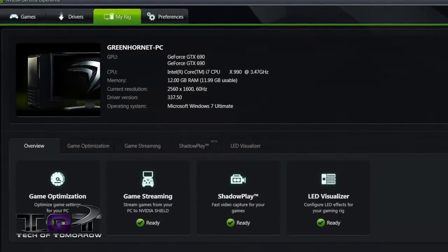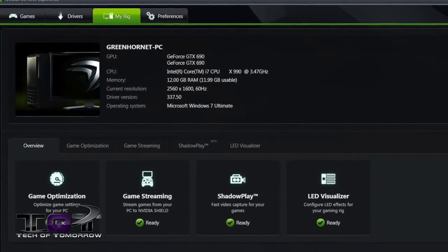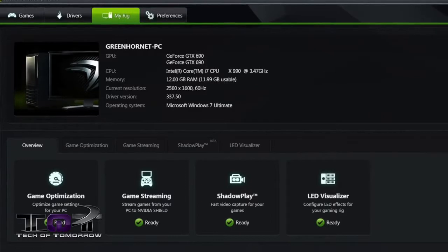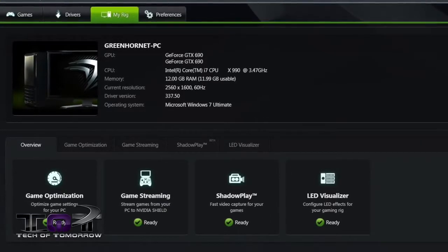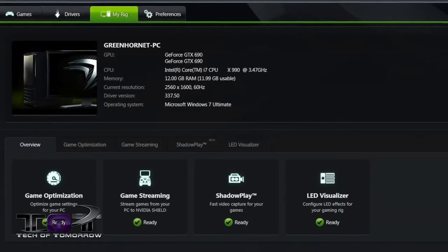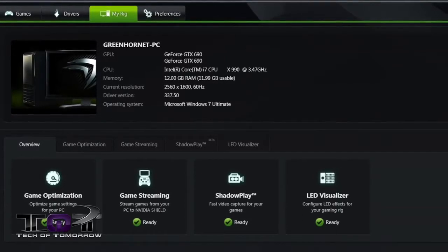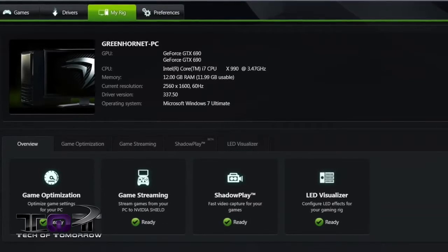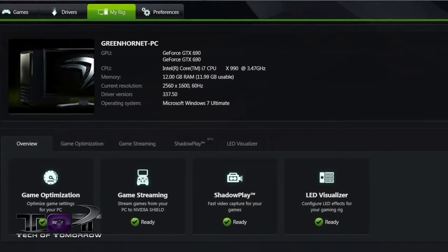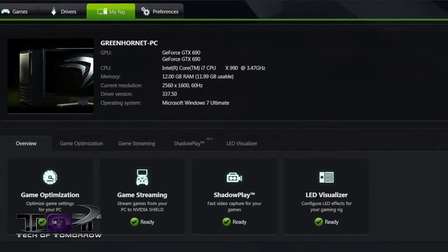So for my test today, I'm using an Intel Core i7 CPU — it's the X990, running at 3.47 gigahertz. I've got 12 gigabytes of RAM. The resolution I'm running is 2560 by 1600 and 1920 by 1080, depending on what we're doing. The driver version you guys can see is 337.50 — I've already done the update for this system. I'm using Microsoft Windows 7 Ultimate.